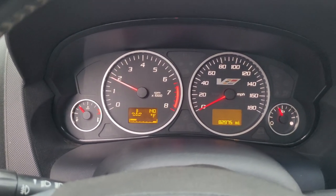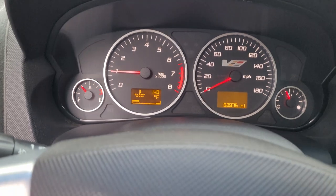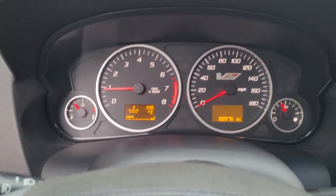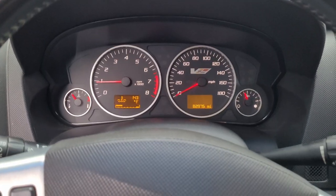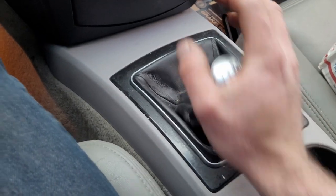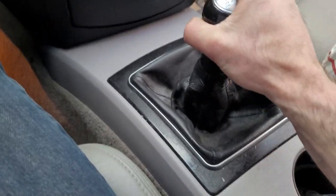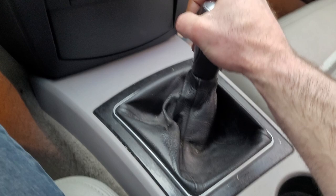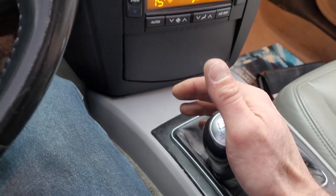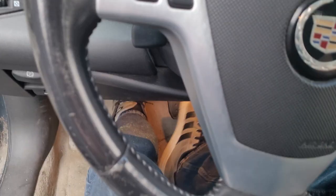Oh yeah. We need to get the oil changed and some fresh gas in this thing eventually. Let's see if she'll go into gear — there's first, second, third, fourth, fifth, and there's reverse. Let's see if it actually moves anywhere. We'll try first — try not to go off the trailer.